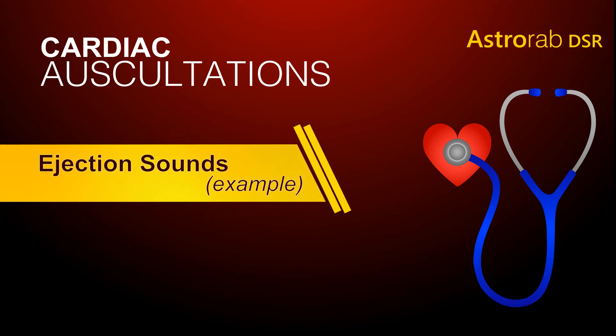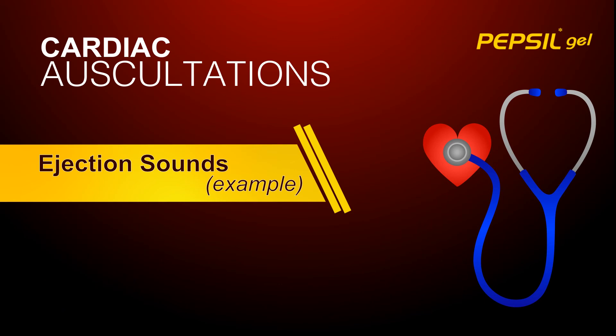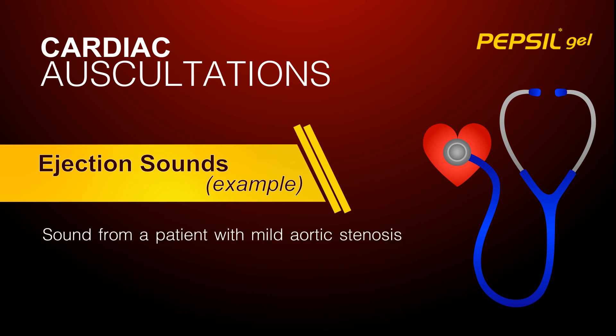Listen now to an ejection sound. The following example was taken from a patient with mild aortic stenosis.